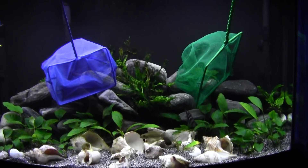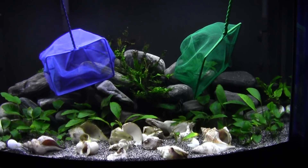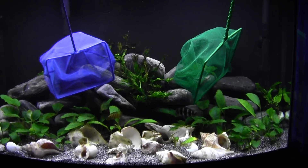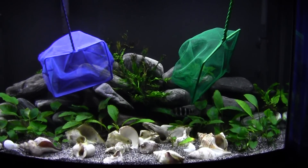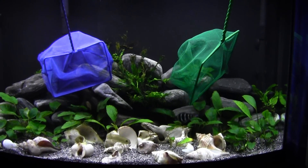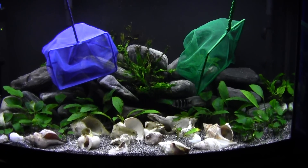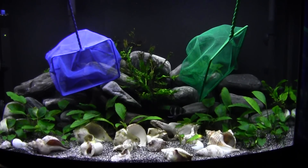Hey everyone, BM here trying to catch this frontosa. Tried to catch him last week and couldn't, then we ended up with that heat wave so I figured I'd wait. Tried to catch him yesterday and he wanted nothing to do with it. So we're waiting it out — got both nets in there. They've been in there; he bolts right into the rocks. Really hate to dismantle the tank but I'll get him, just gotta be patient.